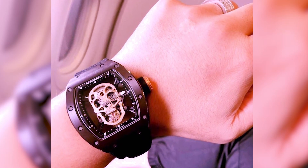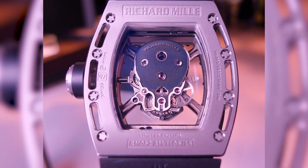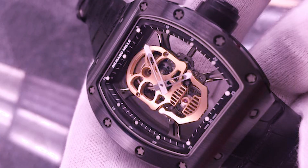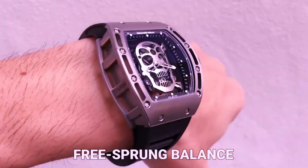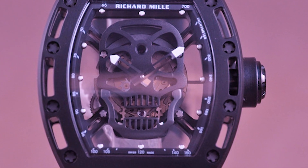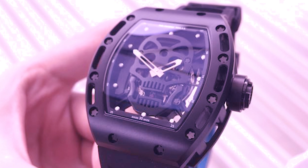The watch's RM052 Tourbillon movement displays the time in hours and minutes and is wound by hand. The fast-rotating barrel improves performance, and the barrel pawl with progressive recoil helps distribute the internal stress of the mainspring. Other technological details include a free-sprung balance that protects against shocks and allows for more accurate adjustment. 20 grade 5 titanium spline screws and abrasion-resistant 316L stainless steel washers are used to close the case.